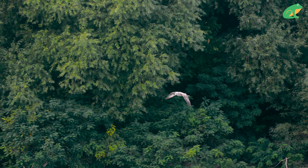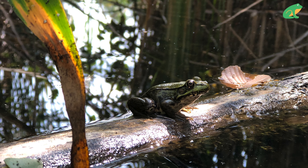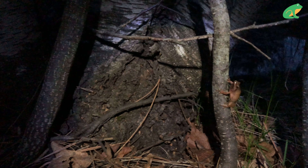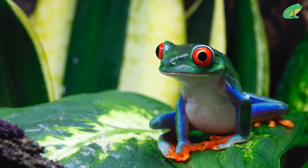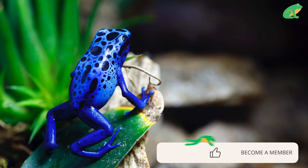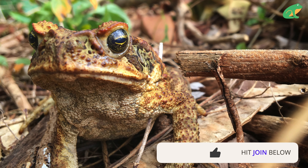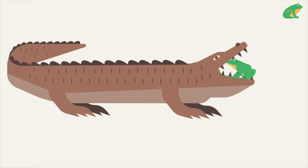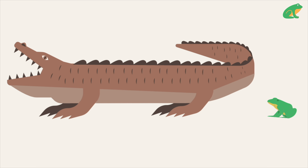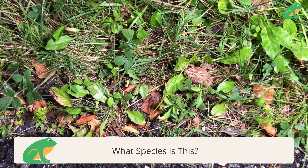Frogs have hundreds of predators lurking around them in the water, on land, and in the air. Frogs have many tactics to escape or avoid predators, like playing dead, surprising their enemies with color, or camouflaging to avoid being seen. Some frogs are poisonous and use color to show predators not to eat them, or secrete toxins through glands on their skin. Frogs may also urinate to fend off predators, including humans.